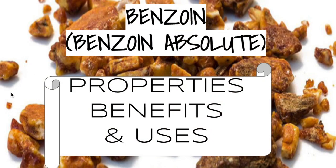So let's have a look at what Benzoin is all about — what it does, what the benefits are, and what the best uses are.